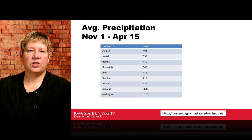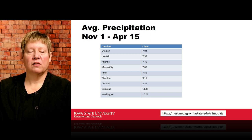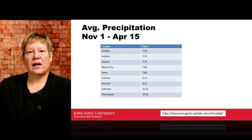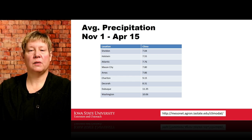If we look at average precipitation from November 1st to April 15th using the Iowa Mesonet, we see that long-term average rainfall ranges from just over seven inches to up to 11 inches in some cases. That's what we'd expect for winter precipitation through April 15th. We hope to get some subsoil moisture recharge out of events we normally see through the winter and spring — I'll leave that forecast discussion to Dr. Justin Glisson.